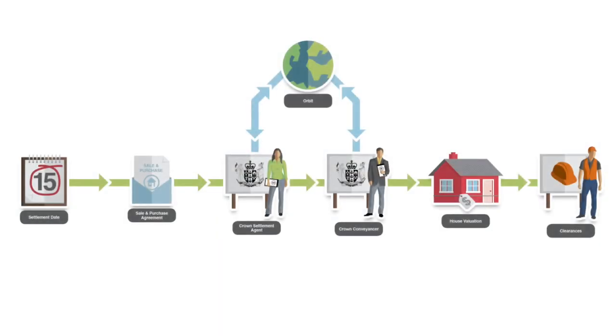Once you've selected a settlement date, your lawyer will work with you to get the sale and purchase agreement signed. This will have all the information needed to complete the sale and purchase of your property to the Crown. This goes through to the Crown settlement agent, who works with the Crown conveyancer who engages with your lawyer to complete the process. You do not need to worry too much at this stage — everything will be taken care of between your lawyer and the Crown conveyancer. The key thing is that you must be organised to vacate your property on the date that you have agreed to settle.